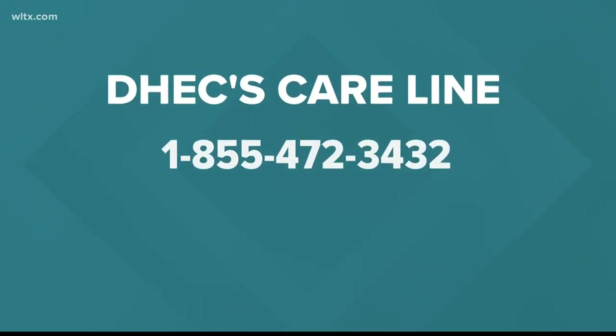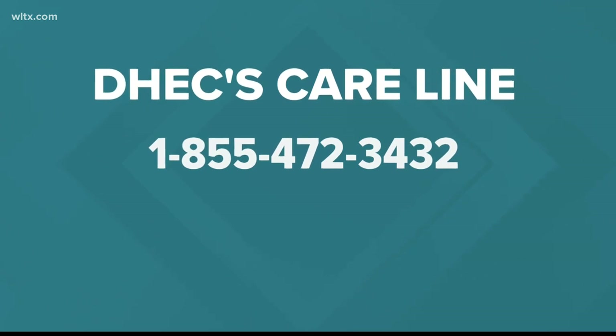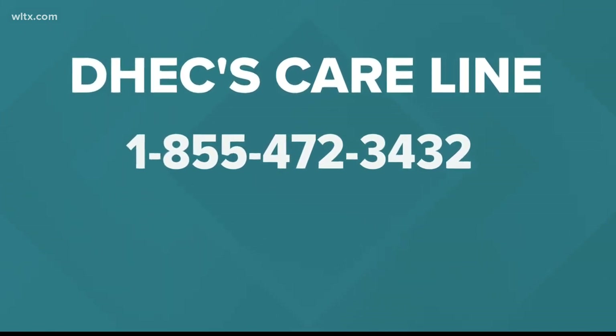Now if you don't have access to the internet, no worries. You can call DHEC's care line at 1-855-472-3432 and they'll walk you through this process.